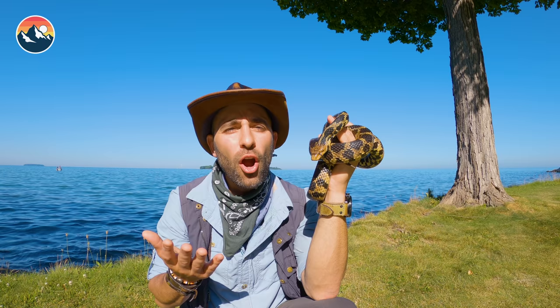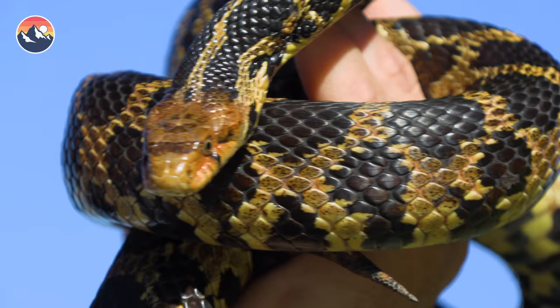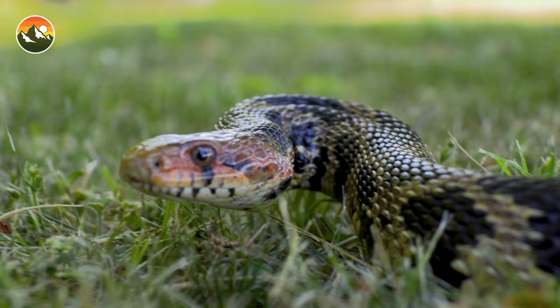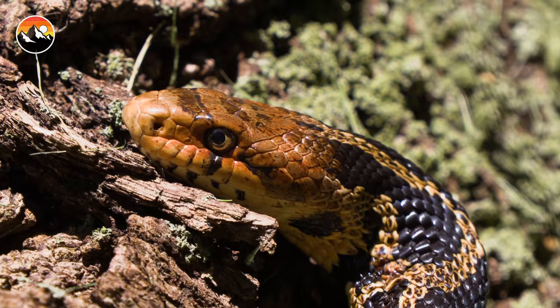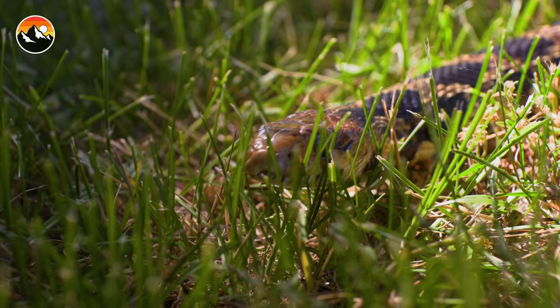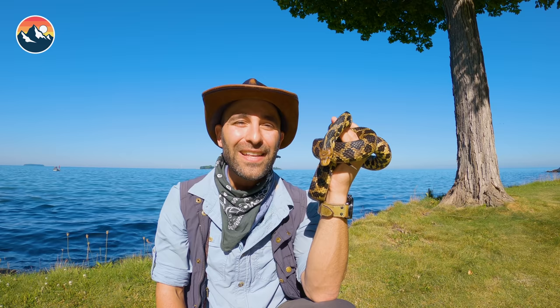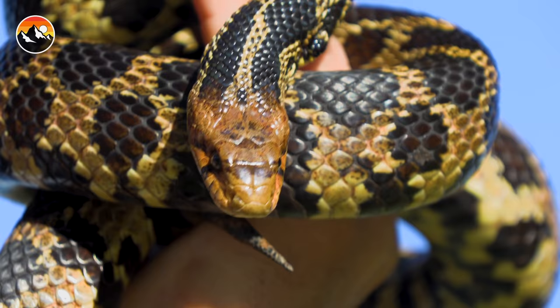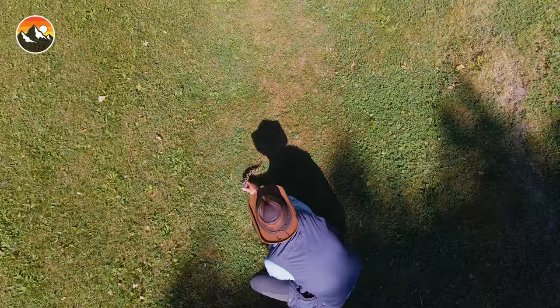Number five: fox snakes are completely harmless to humans and are actually doing us quite a bit of good by helping to balance out the vermin population. Yet these snakes are on the decline and throughout many parts of their range are considered threatened — due to habitat loss from human encroachment and also eradication based on an unnecessary fear of this species. So there you have it: five things that you probably didn't know about the fantastic fox snake. I'm Coyote Peterson — be brave, stay wild. We'll see you on the next Creature Feature.